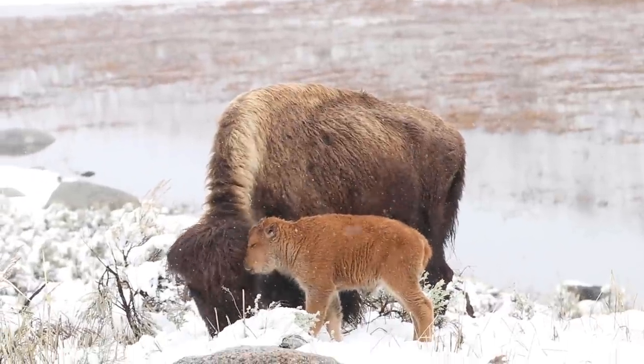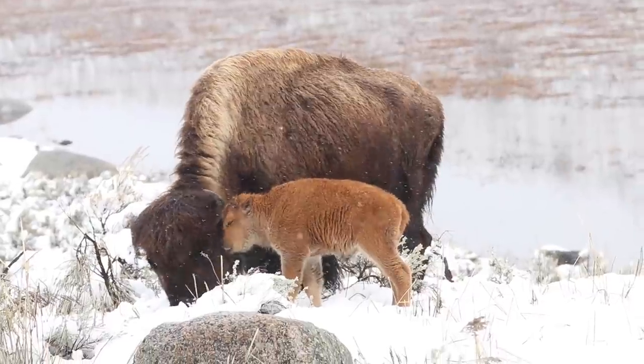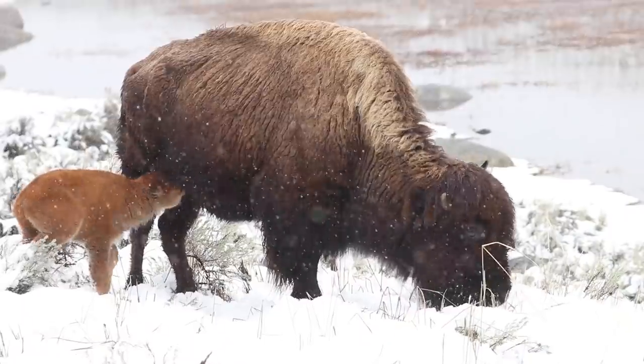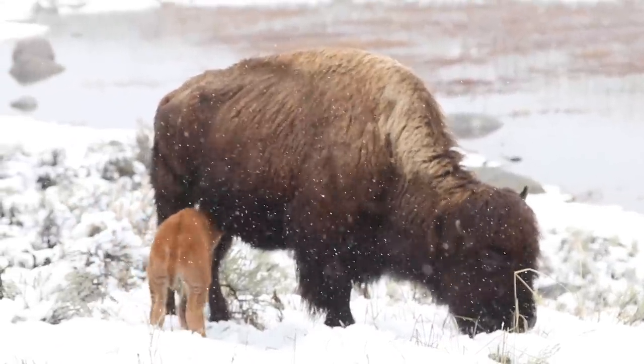That one that you're looking at right now seemed very, very newborn — like maybe only born earlier that day. It wasn't quite as active as the first one pictured there, but they were both nursing.